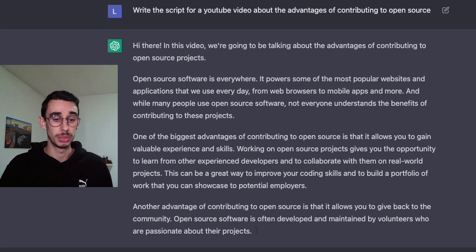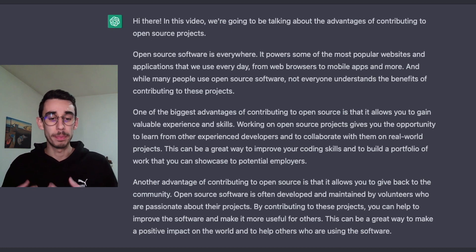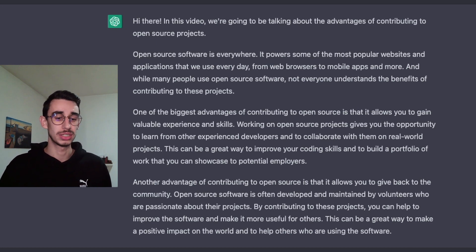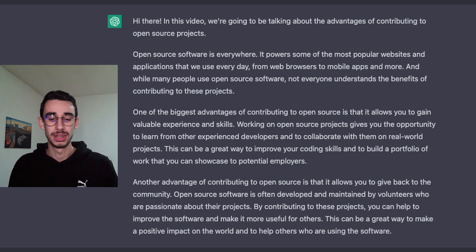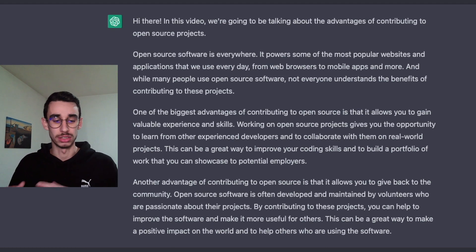Another advantage of contributing to open source is that it allows you to give back to the community. Open source software is often developed and maintained by volunteers who are passionate about their projects. By contributing to these projects, you can help to improve the software and make it more useful for others. This can be a great way to make a positive impact on the world and to help other developers who are using the software.